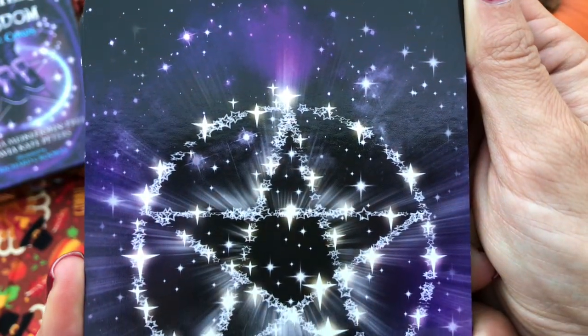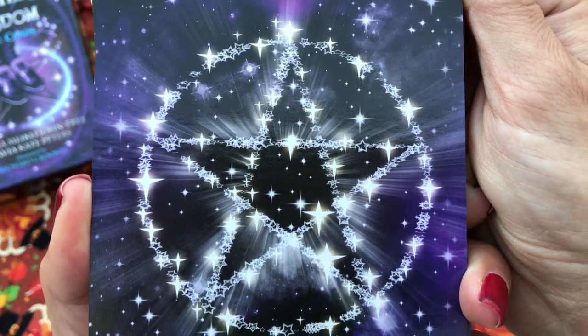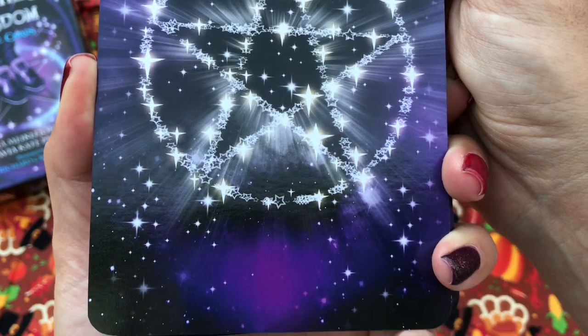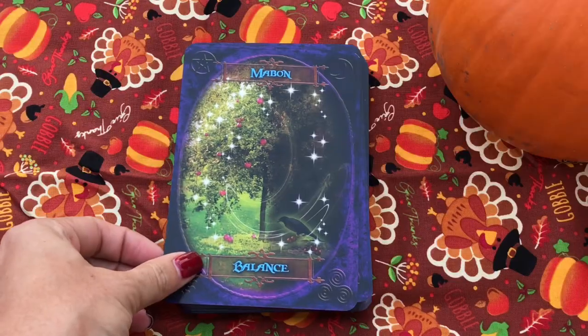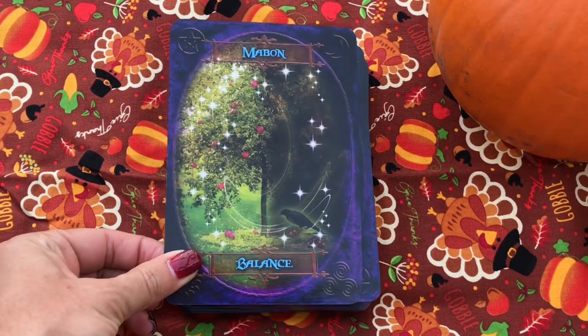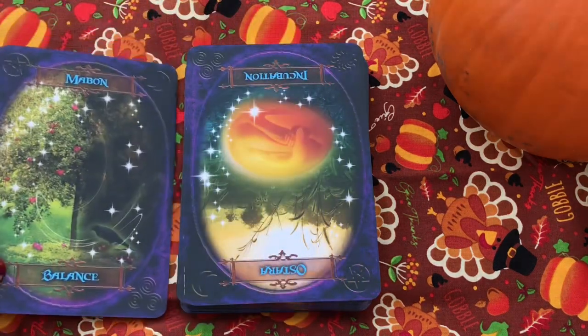You can see the little pentacle on the card back is made up of various little stars, which I think is beautiful. I love the color. As you can see, it's kind of a mishmash of Photoshop within the cards, but I really love the colors.